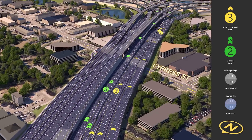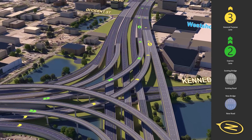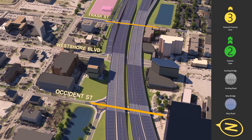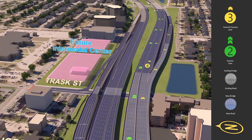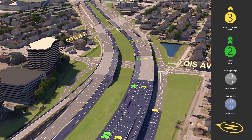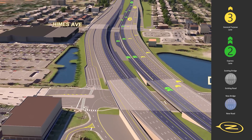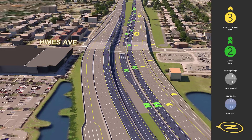As we rejoin I-275, drivers in both general purpose and express lanes have access to both northbound and southbound I-275. Continuing along northbound I-275, we pause to show two new connections underneath I-275, which have been added to Occident Street and Trask Street. Existing connections to and from West Shore Boulevard will remain with only minor adjustments. As we pass the future intermodal center, existing general purpose access to and from Lois Avenue remains the same as today, and general purpose access to and from Dale Mabry remains unchanged. Drivers in the express lanes who wish to access Armenia Avenue and Howard Avenue can exit into the general purpose lanes near Cypress Street. Drivers in the express lanes can use a new exit ramp directly to Himes Avenue and turn either right or left.